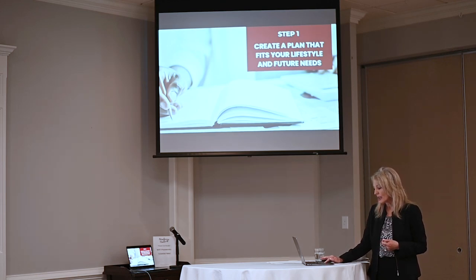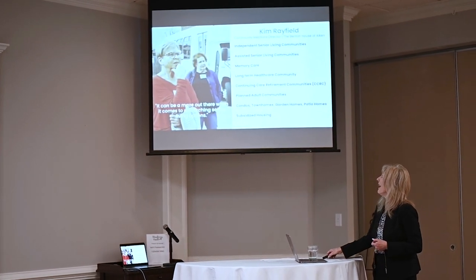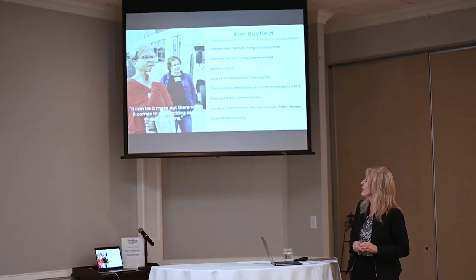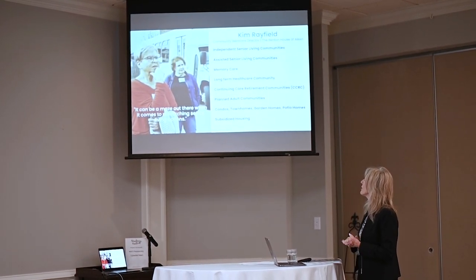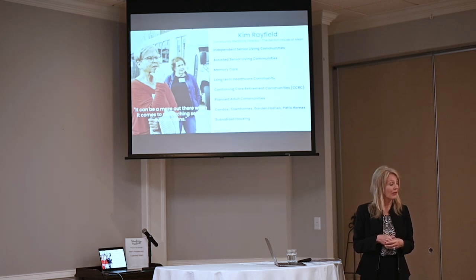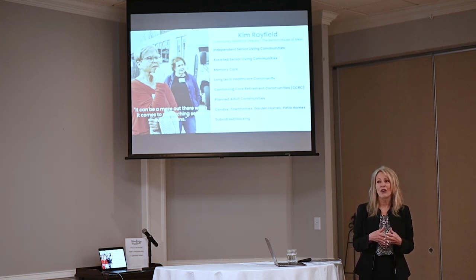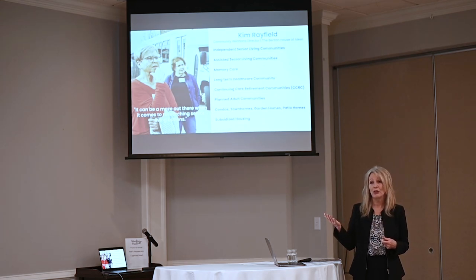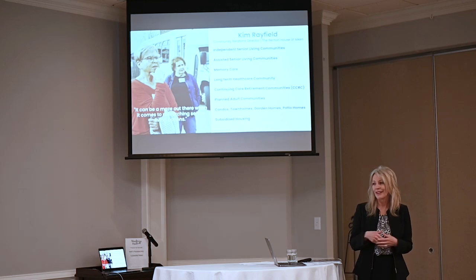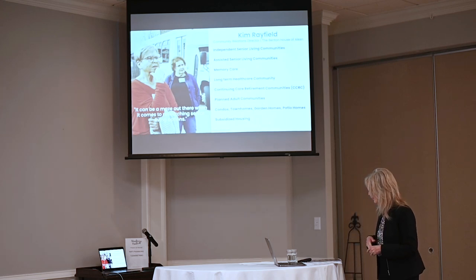Actively researching and talking with people to figure out what your options might be is key. I've asked Kim Rayfield to join us today. She's a community relations director with Benton House of Aiken and has been in senior housing for a long time. She's going to pop up just for a minute to explain some of the different options. A lot of people don't realize there are so many different things out there nowadays — many people still think of senior housing as the nursing home their grandpa was in 50 years ago, and that's not really what's out there.